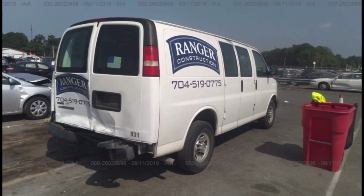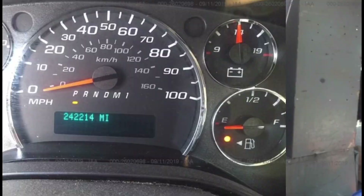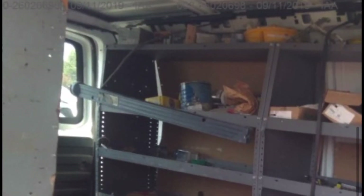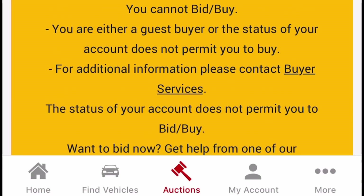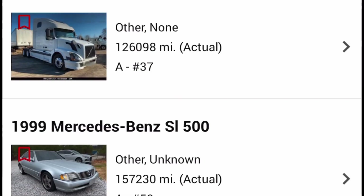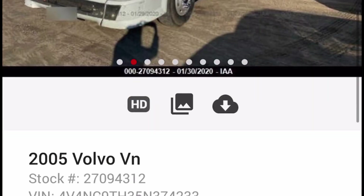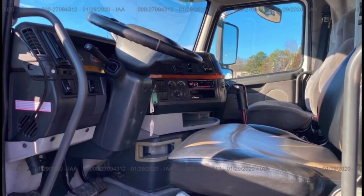Here's a Chevy Express van — somebody wants to use this for expediting. Not huge damage; these doors are very easy to fix. Looks like it's got a cage and lots of shelving inside. I'm surprised people don't clean up after they get in an accident — they just leave everything there. Public can bid on it and nobody's bidding on it yet, so chances are this thing is not going to go for that much money. And here's a Volvo semi truck — I usually don't see these at auction. Current bid is $800 — that's a really nice looking truck. For $800 I would love to have it.